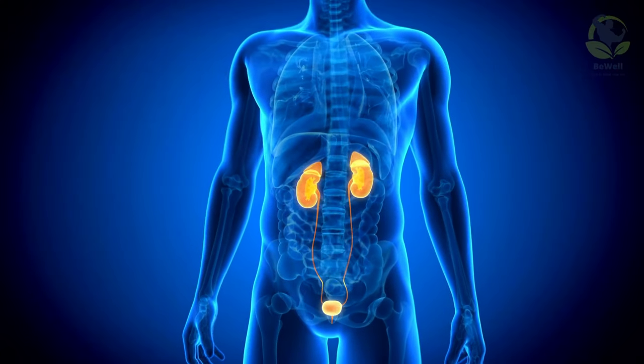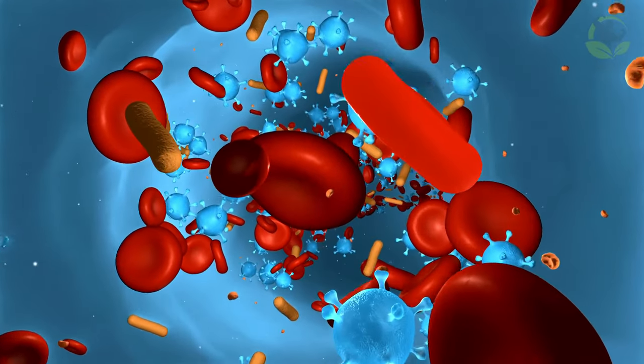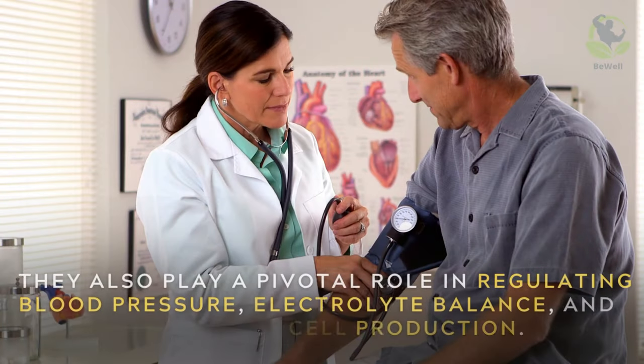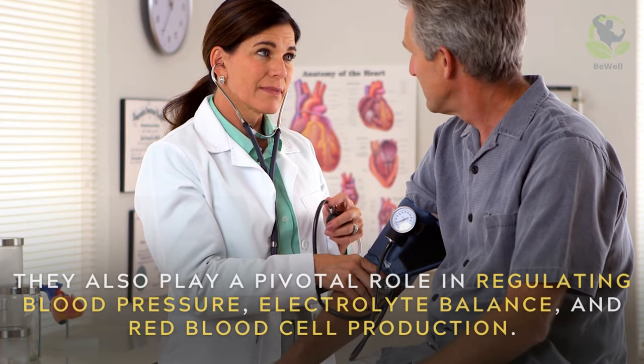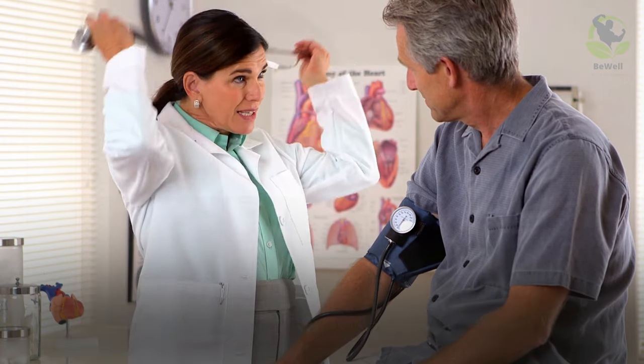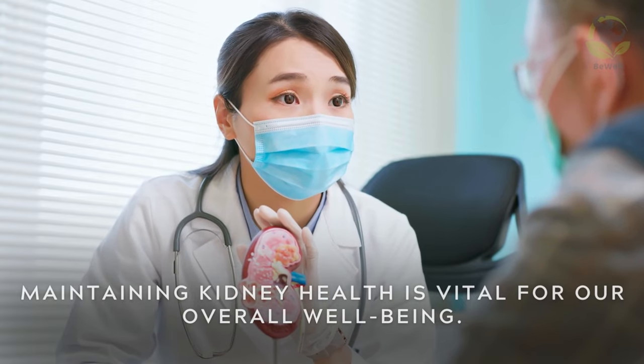Our kidneys are remarkable organs responsible for filtering waste products and excess fluids from our bloodstream, resulting in the production of urine. They also play a pivotal role in regulating blood pressure, electrolyte balance, and red blood cell production. Therefore, maintaining kidney health is vital for our overall well-being.